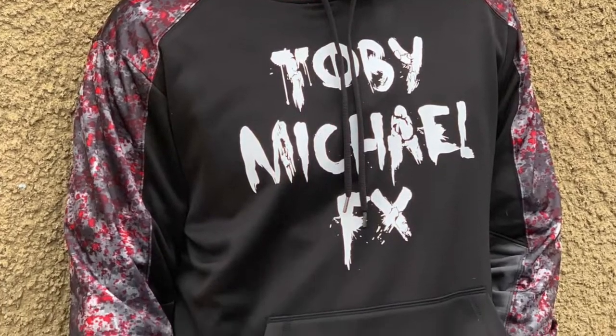This sweatshirt is available — it says Toby Michael FX on the front and Team Nightmare on the back. The sleeves have a pattern that looks like blood splattered on it, but it's not too much — it doesn't scream gory or gross. It's really comfortable, kind of like Under Armour material — sport tech stuff — so it's a little pricier, but definitely worth it. I've had this sweatshirt for a really long time and it still looks brand new.